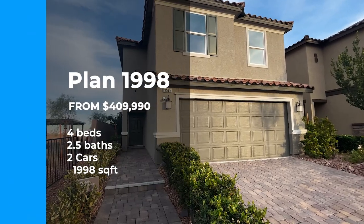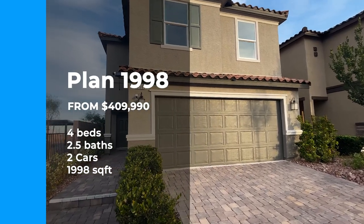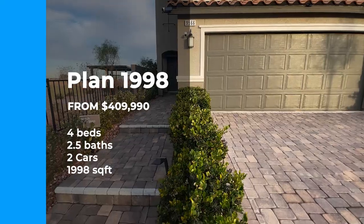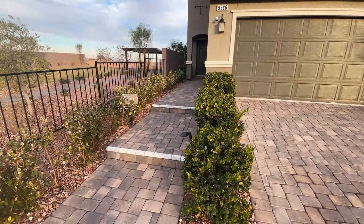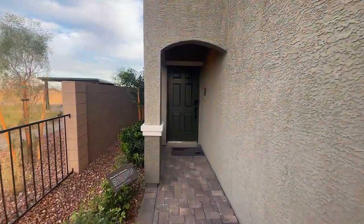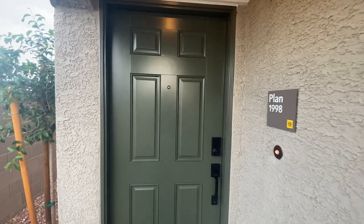Welcome to the model 1998. This is going to be two-story, four bedrooms, two and a half bath, two car garage, and the base price is $409,990. What's included: you're going to get a paver driveway and desert landscaping with a drip system. This is actually one of KB's newer models — they added a couple of different new floor plans, like the 1998 and the 1590.